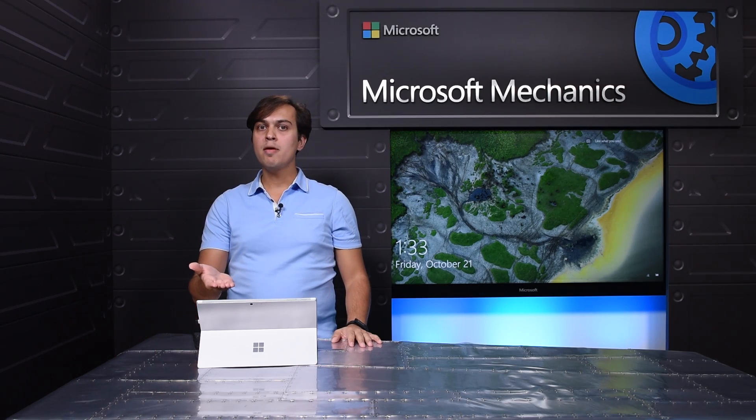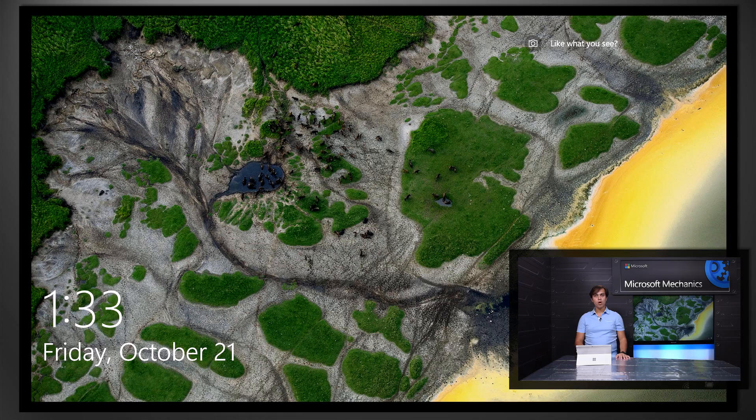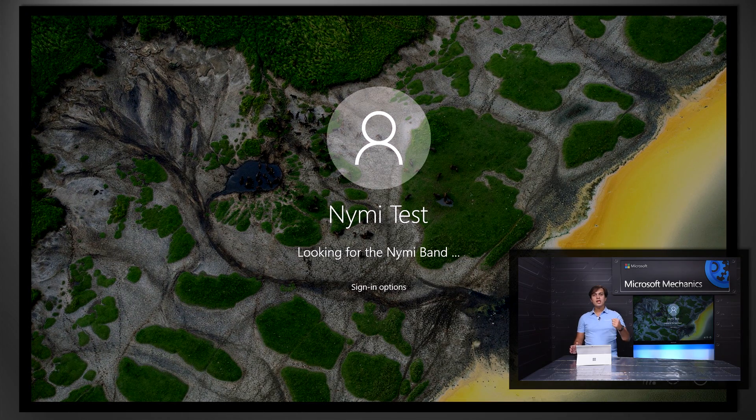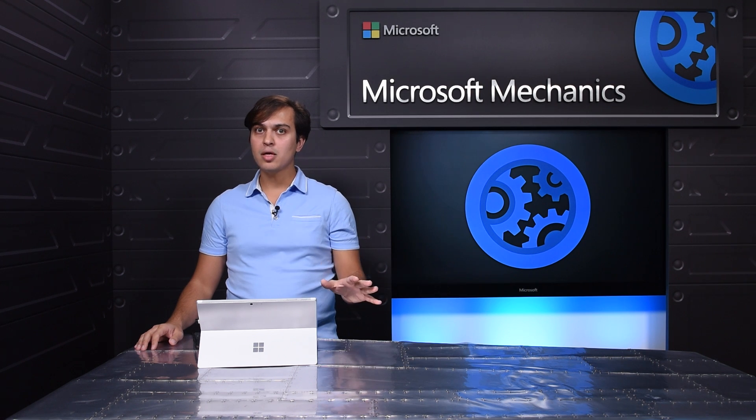I've already installed the NYMI band app on this PC and registered my band with it. As I hit the space bar on this PC, it will send haptic feedback to my band asking me to confirm my intent to unlock with a double tap. If I do so, my PC will simply unlock. Note that if someone else picks up the band and tries the same thing, they won't succeed given that their ECG will not match my ECG.